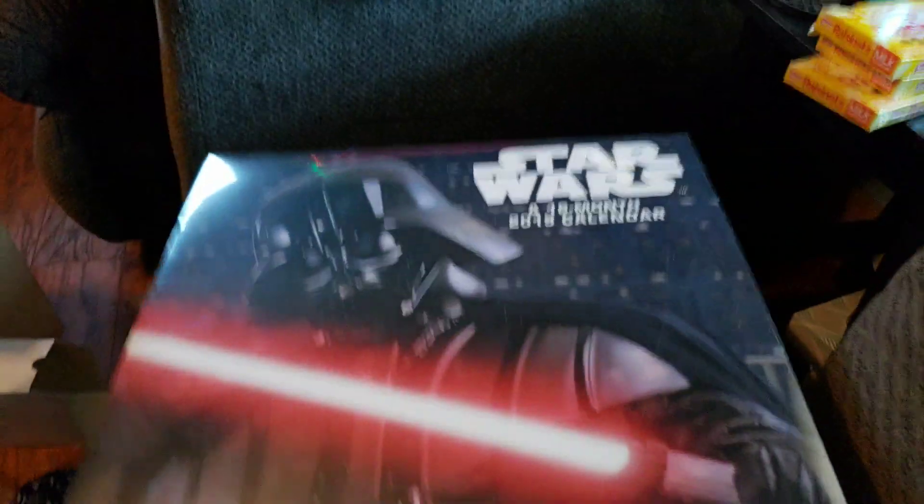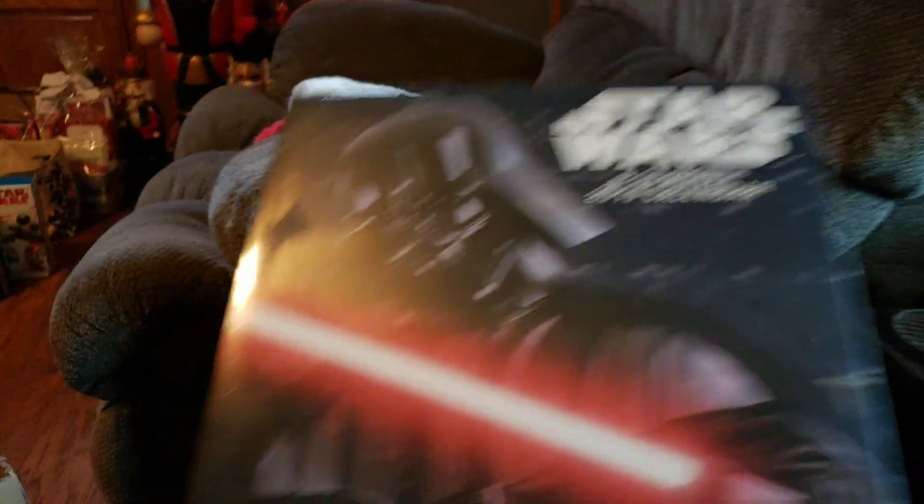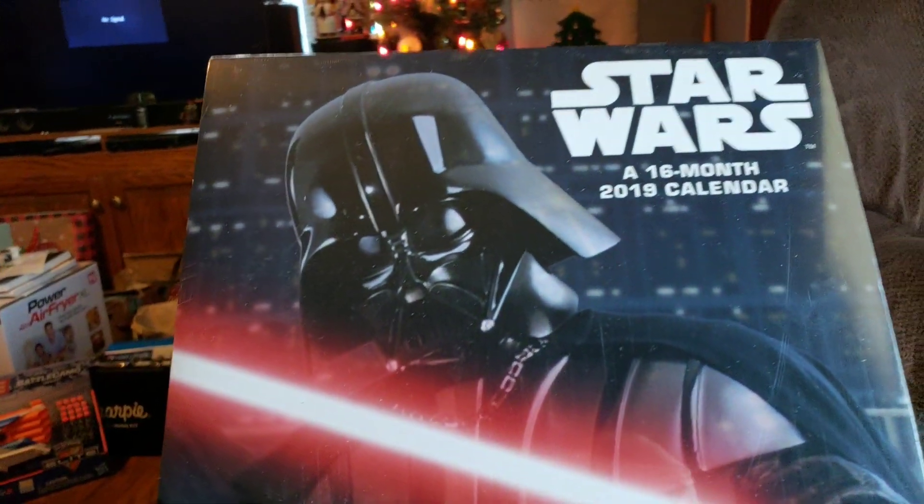One of my presents, I got a new calendar. There's glare but it's got a ton of things. The best one right there.